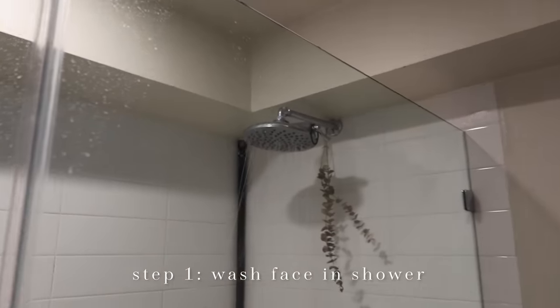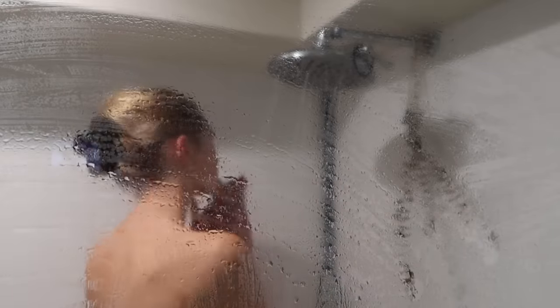Every morning I wash my face in the shower. Every other day I use a cleanser in the morning, depending if I used a lot of products the night before or if I feel my skin got dirty. It's important to find a very gentle cleanser. I love this one from Dr. Barbara Sturm, but I have been switching it up a little.